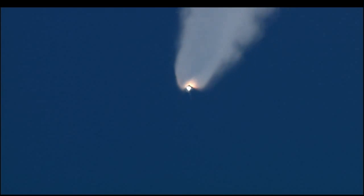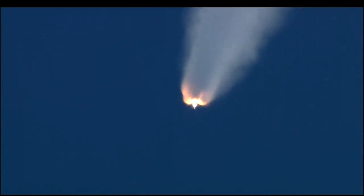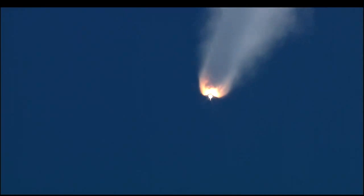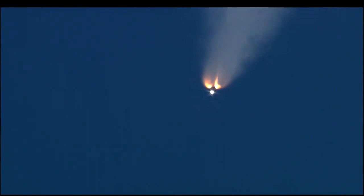Endeavour speed 2,700 miles per hour, 25 miles altitude, 25 miles northeast of the Kennedy Space Center. Flight controller standing by for burnout and jettison of the twin solid rockets. Booster officer confirms good separation of the solid rockets. Endeavour on its second stage main engines now, continuing to operate well.